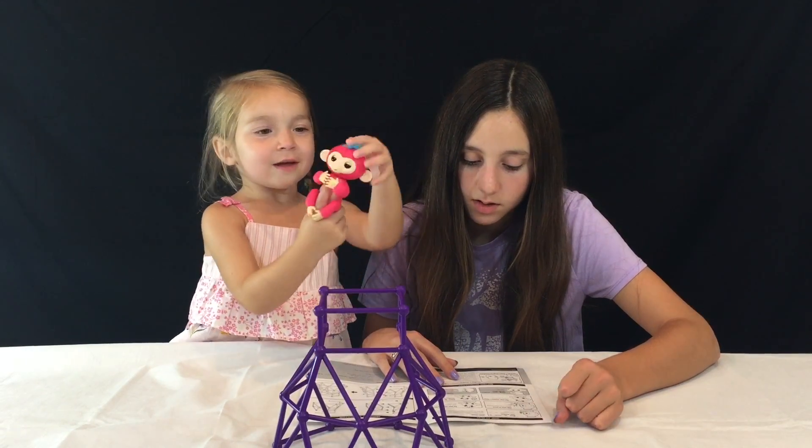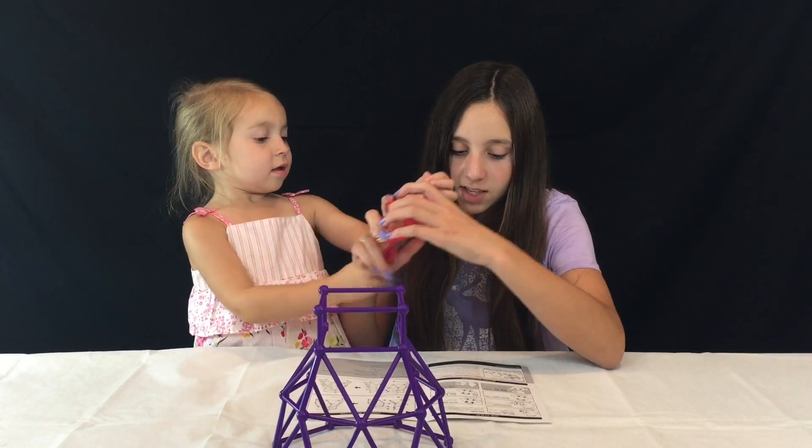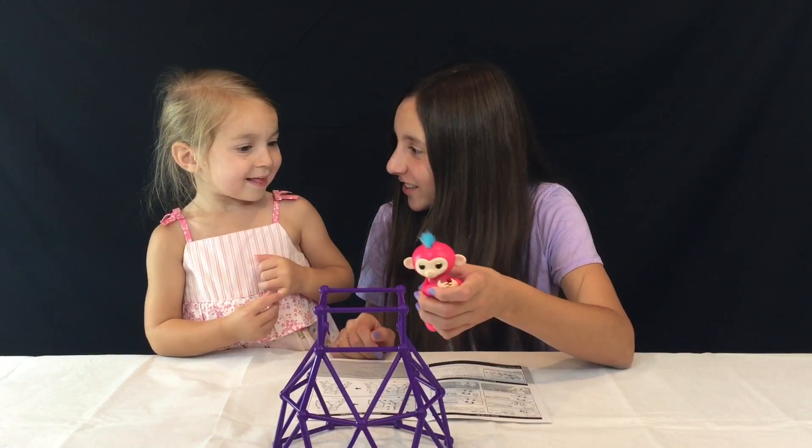We're not really sure what Amy does, so let's see. It says press and hold sensors for a surprise — what do you think it's gonna do?